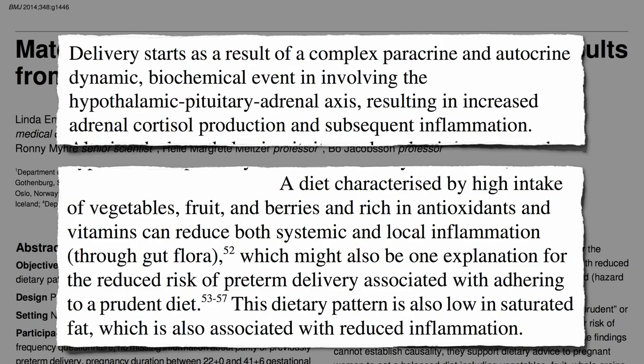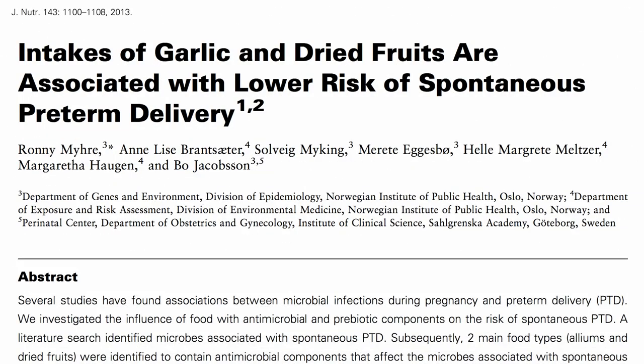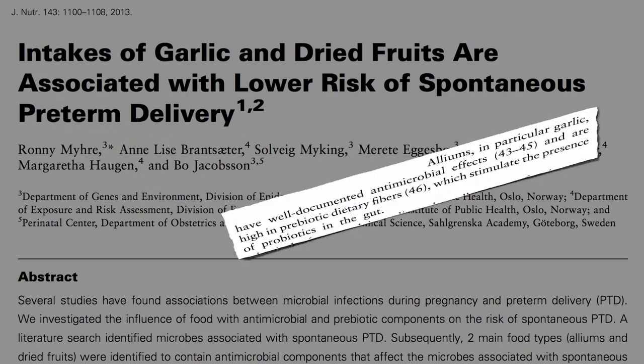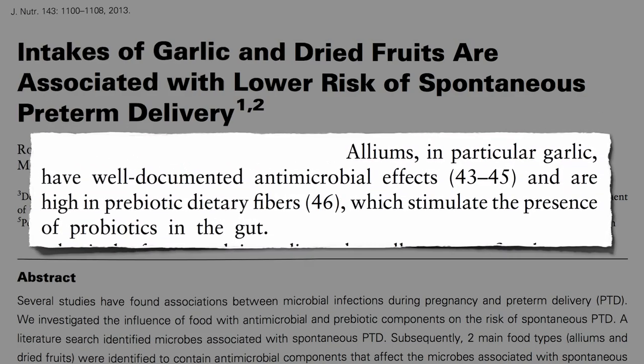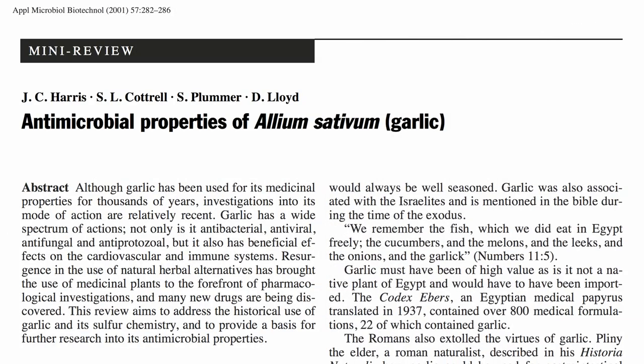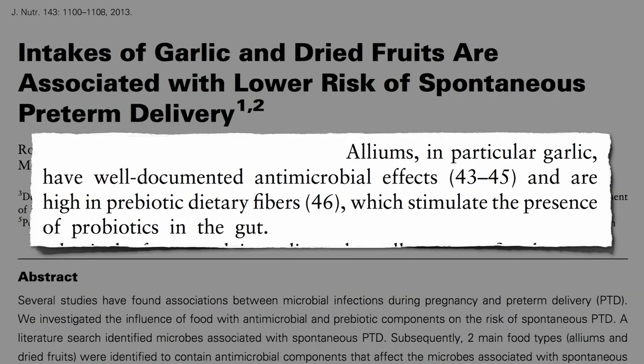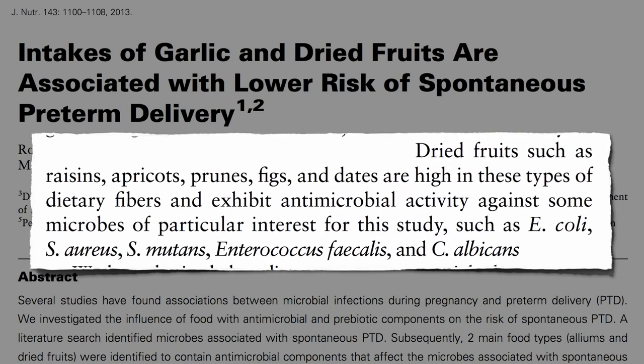Are there any particularly good foods? Since a significant percentage of preterm deliveries are thought to be related to infections and inflammatory conditions in the genital tract, what about garlic? Garlic is well known for its antimicrobial properties, and also has prebiotic dietary fibers that feed our good bacteria. Dried fruit packed with fiber also have some antimicrobial activities against some of the bacteria suspected to play a role in preterm delivery.